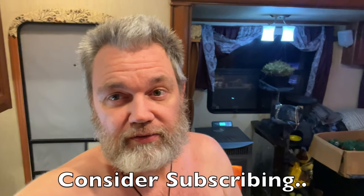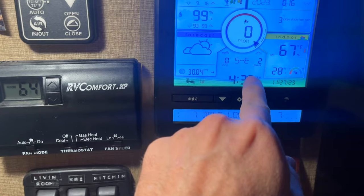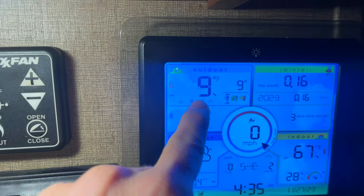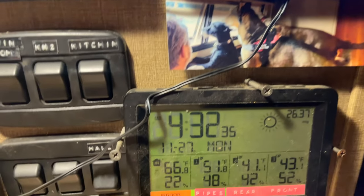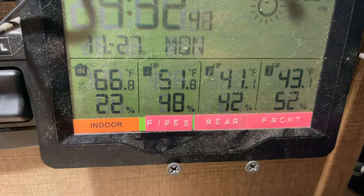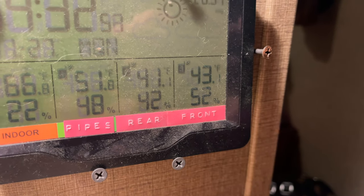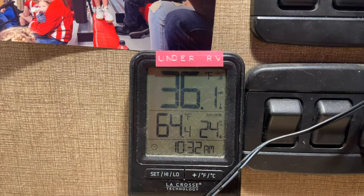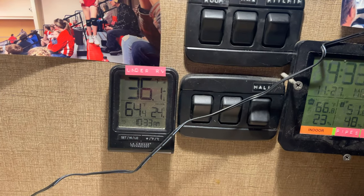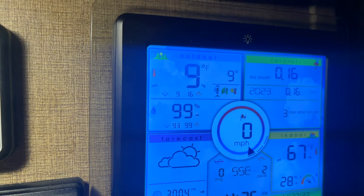Please like and subscribe — it helps the channel out. Quick additional update: it's about 4:35am and it's 9 degrees outside. In here we're currently at 66.8 degrees. The pipe area is 52 degrees with the fans circulating air through there. Storage tanks are at 41 and 43, and under the RV is 36 degrees — just that cheap little Reflectix skirting for about $200, with no heaters underneath, and that's with 9 degrees outside.